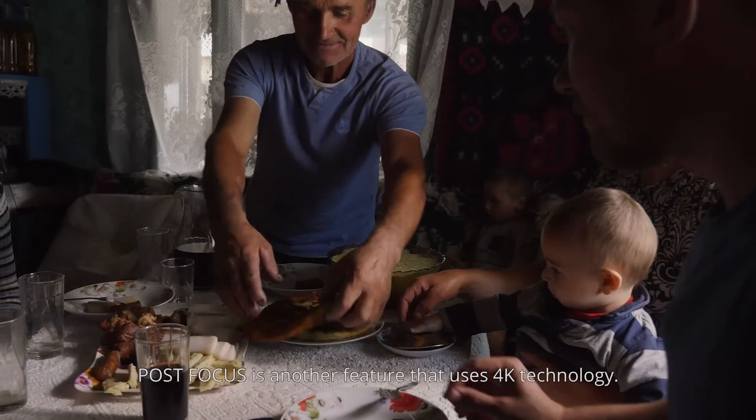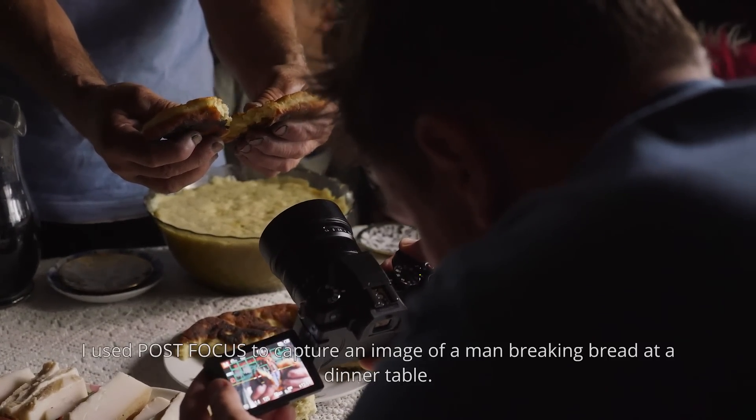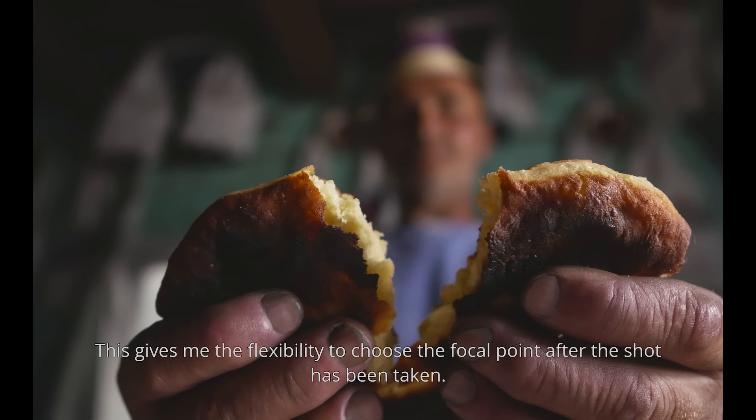Post focus is another feature that uses 4K technology. It allows you to capture an image and select your focus point later. I used post focus to capture an image of a man breaking bread at a dinner table, which gives me the flexibility to choose the focal point after the shot has been taken.